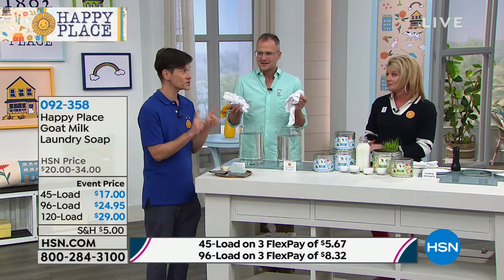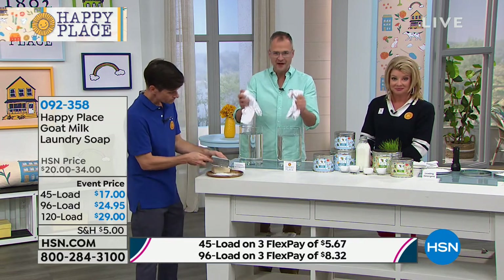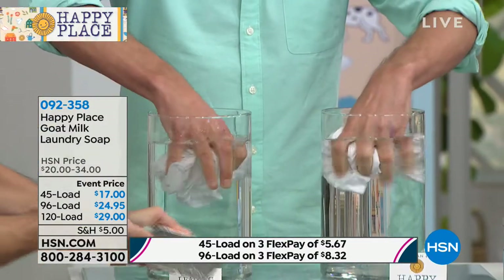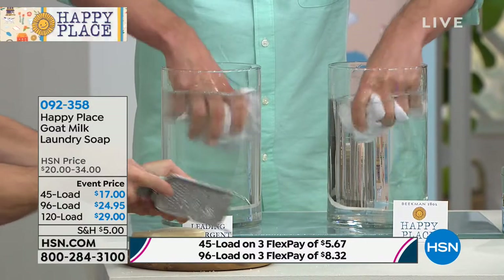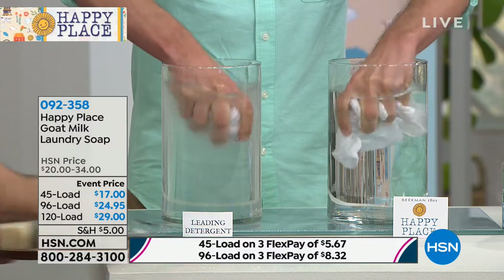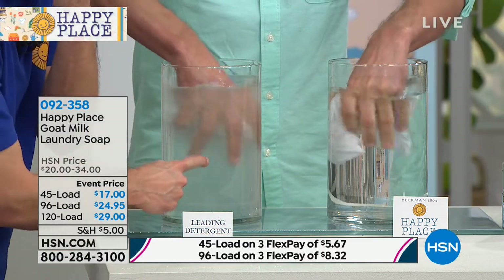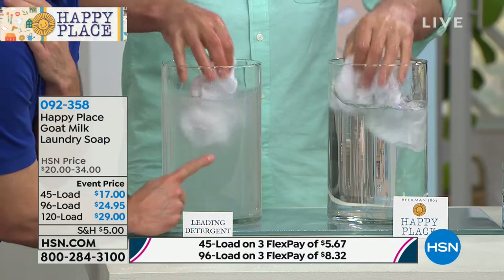The chemicals in your detergent — I've got two t-shirts here. One washed in the leading detergent, one washed in Happy Place. Washed all the way through the cycle — washed, rinsed, through the spin cycle. Do you see the clouds coming out of that t-shirt washed in liquid detergent? Look at it already. These are the chemicals left behind on purpose.